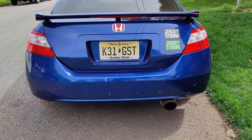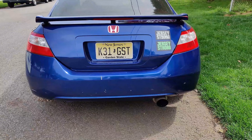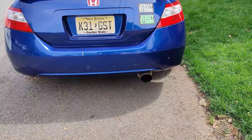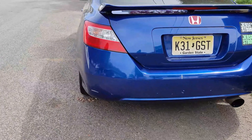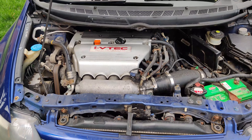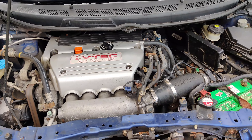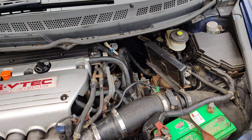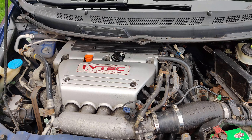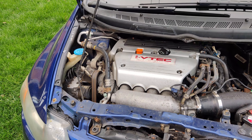Let me get into what's been done to it. It's pretty stock besides a Skunk2 exhaust cat-back, and under the hood it's pretty bone stock besides a Skunk2 intake. So it just has the Skunk2 intake and exhaust, no tune. Pretty bone stock.